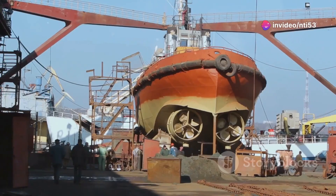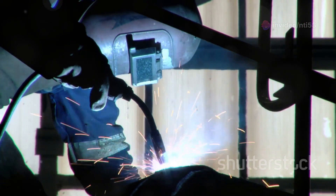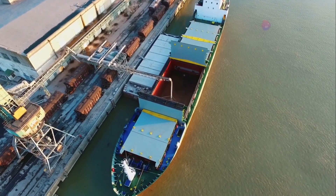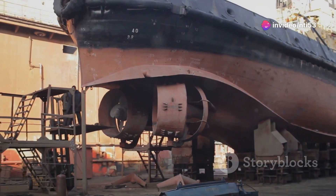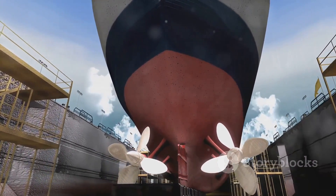But how are these colossal ships built? It all starts in specialized shipyards, where steel plates are welded together to form the hull. The process can take up to two years, involving thousands of workers and state-of-the-art machinery. Once the hull is complete, engines, navigation equipment, and living quarters for the crew are installed. Finally, the ship undergoes rigorous testing before hitting the seas.